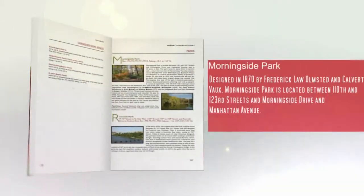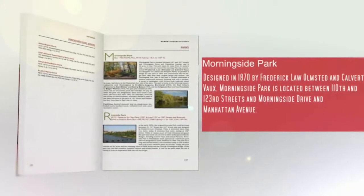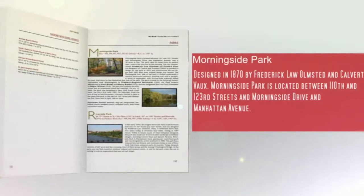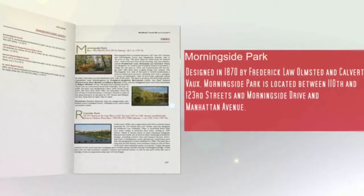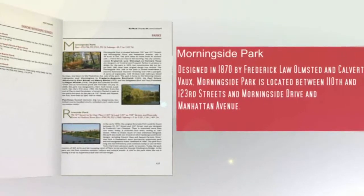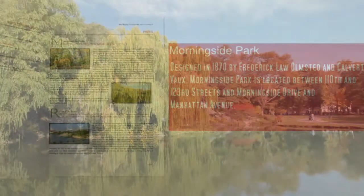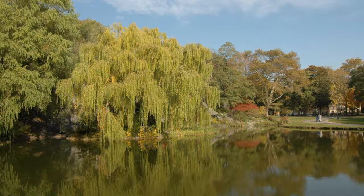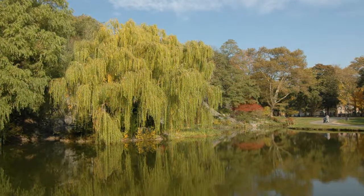Morningside Park — designed in 1870 by Frederick Law Olmsted and Calvert Vaux, Morningside Park is located between 110th and 123rd Streets and Morningside Drive and Manhattan Avenue. The park takes its name from its eastern side, where the sun rises. On July 15, 2008, the park was designated a New York Scenic Landmark, the city's first since 1983, and is home to the following statues.